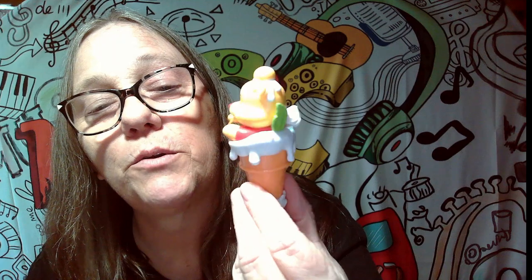Ready? Boom! Oh, we got Winnie! I forgot these were the ice cream cone ones. These are so freaking cute — look at this, it's Winnie the Pooh in an ice cream cone. How cute is that? He even got a little bump of ice cream on his head. It's got whipped cream and a little cookie or something.